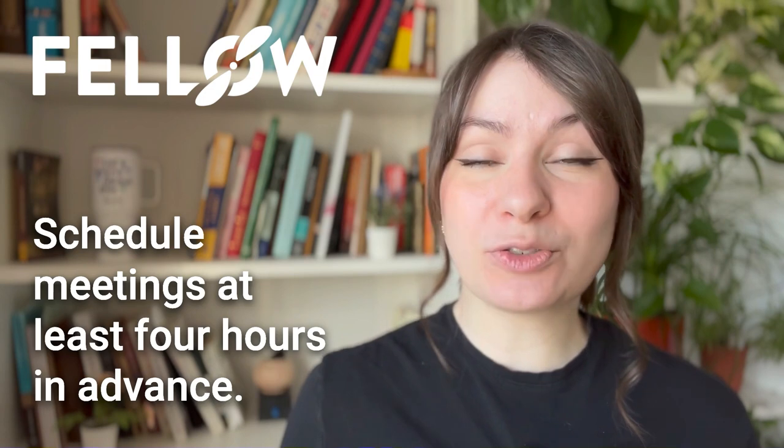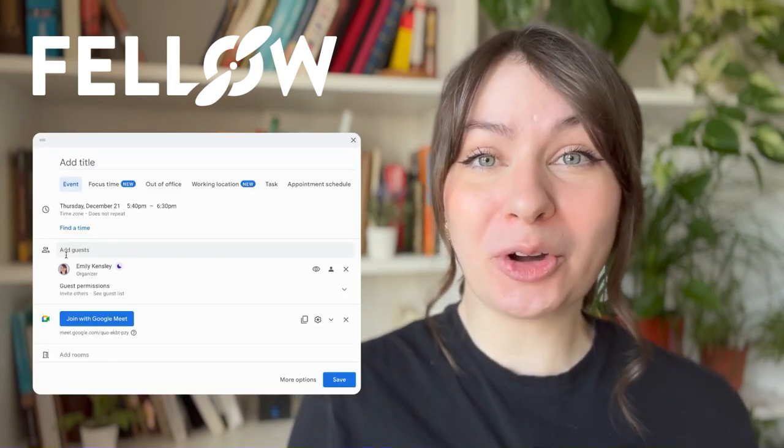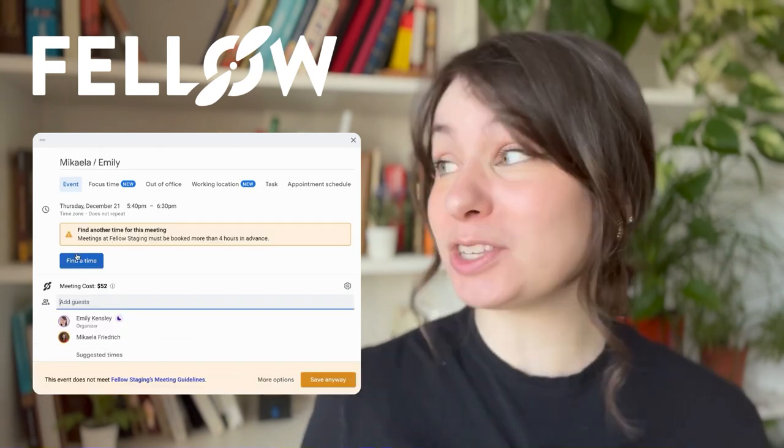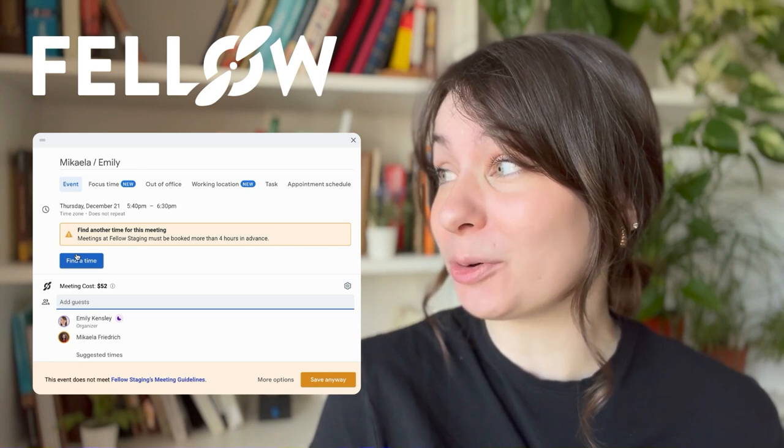Number 4 is super easy to remember: Schedule meetings at least 4 hours in advance. It's so important to respect your team's time and focus. The reality of last-minute meetings is they disrupt workflow and preparation. Providing a 4-hour notice ensures everyone's ready and engaged. This is what it looks like in Fellow if someone tries to book a meeting less than 4 hours in advance.